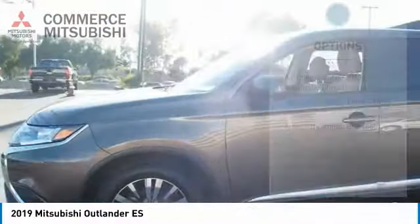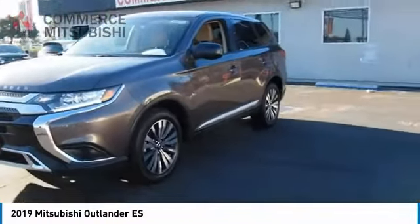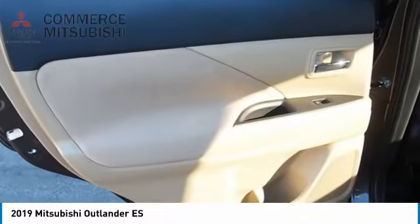Rear view camera, airbags, driver knee airbag, audio radio touch screen display, digital sound processing, and cruise control. This beauty is sure to make you the talk of the neighborhood, so call or drop in for a test drive today.